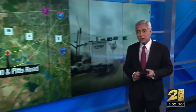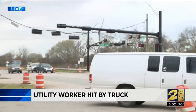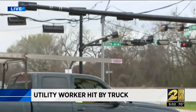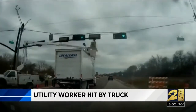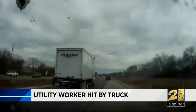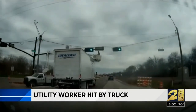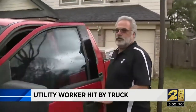We move on now to this terrifying scene caught on camera: a utility worker holding on for dear life after his bucket lift was hit by a truck. It happened last week along Highway 90 at Pitts Road in Pecan Grove. Dash camera video captured the moment a box truck driving on Highway 90 drove underneath the traffic light. The top of the truck clipped the bucket and the maintenance worker was flipped. The maintenance worker was fortunately okay.